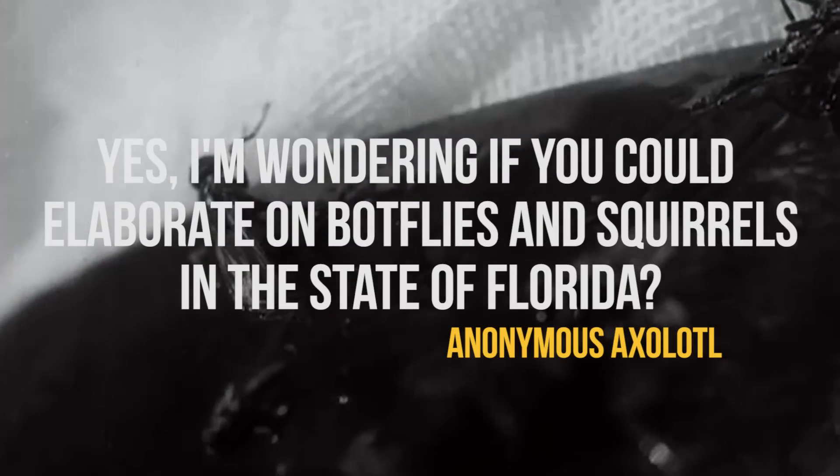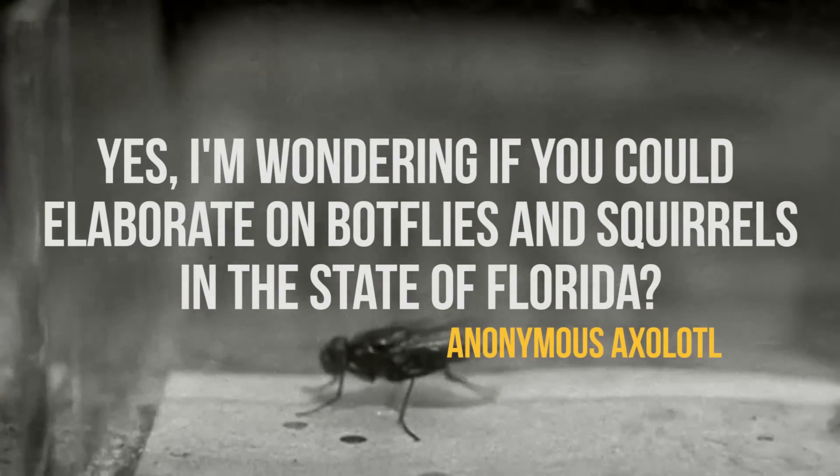Yes, I'm wondering if you could elaborate on botflies and squirrels in the state of Florida.